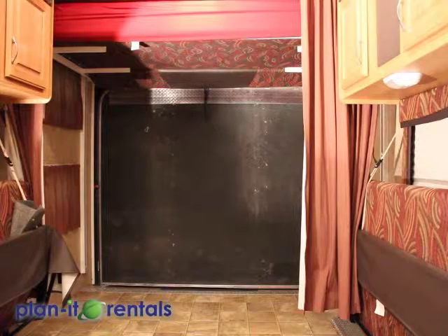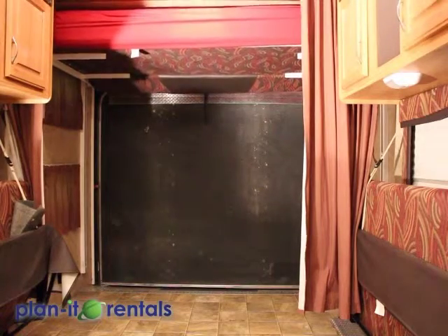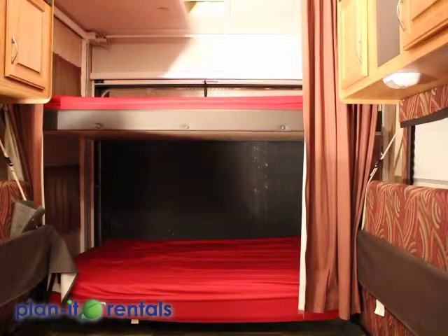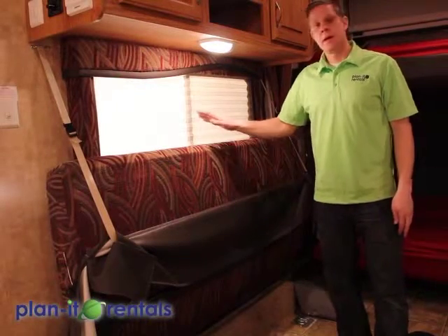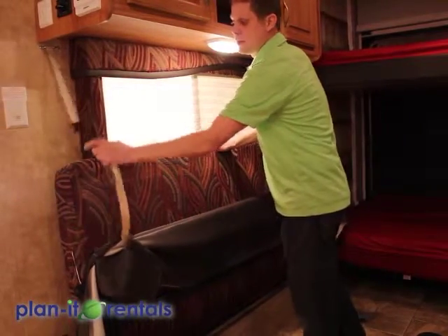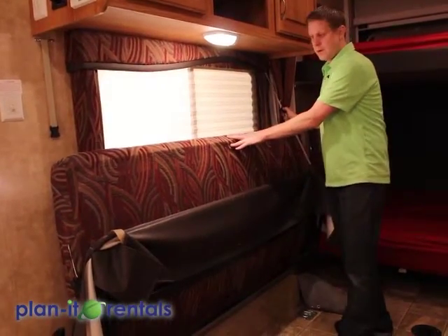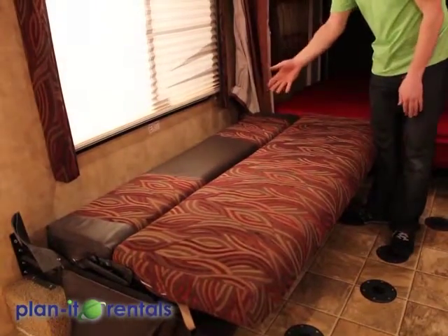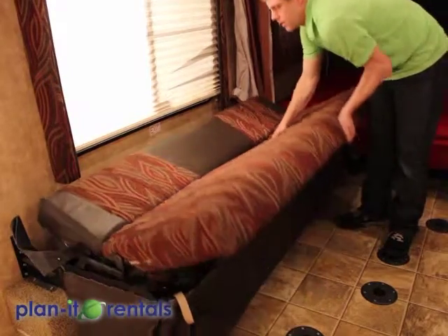There are two identical beds and sofas on both sides of the trailer and they both operate the same way. Unclip them from the wall and just fold them on down — that's if you want to use it as a bed. You can also jackknife it up to use it as a sofa.